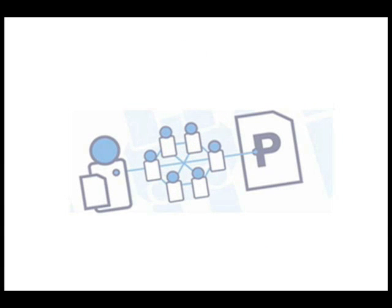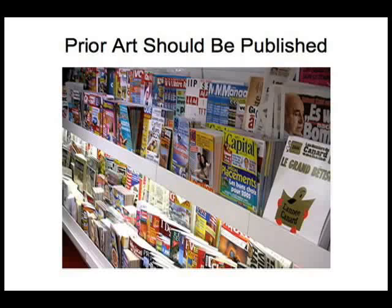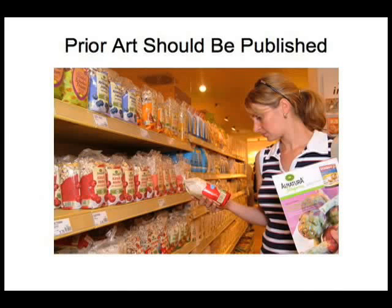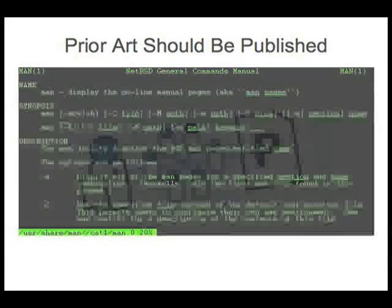There are three things to keep in mind when searching for prior art. First, prior art should be published. Books, journal articles, and other patents are great places to start, but you can also find prior art in sources like magazine articles. Existing products can also be useful prior art. Even code samples can be relevant to your search.